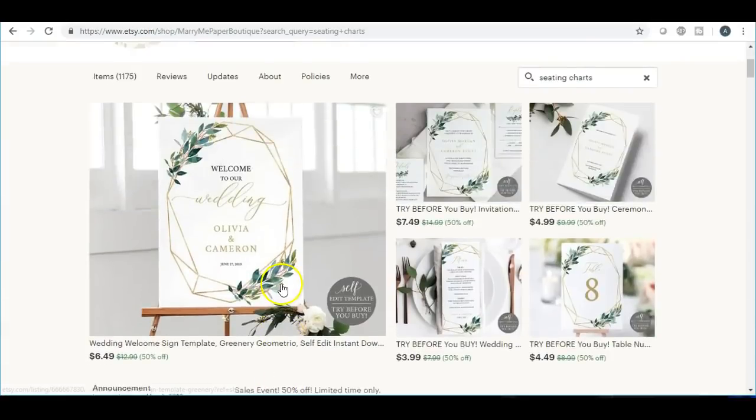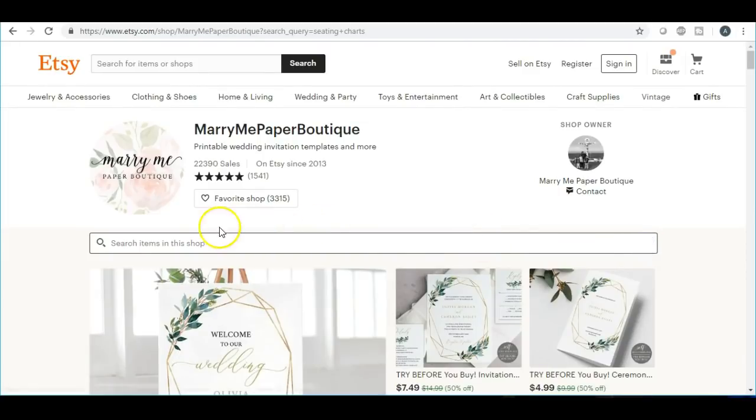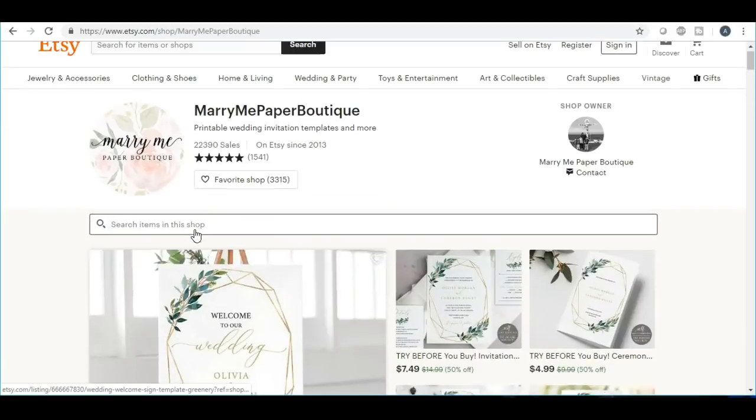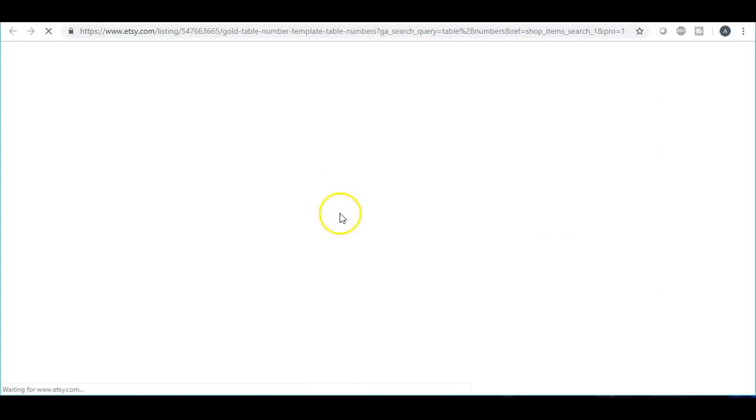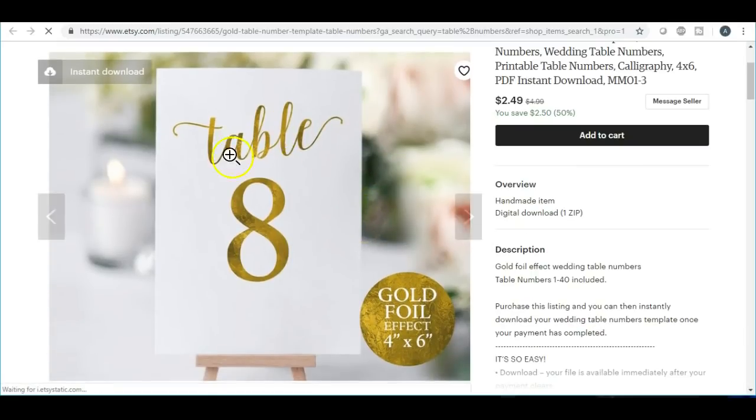Speaking of tables, another thing you can offer is table numbers, and you can do this in so many different ways. I mean, I'm giving you a lot of ideas here. Wedding and engagement is a niche in itself. I highly recommend you make these at least eight by ten so the tables can be found easily. Also offer them in several different sizes — you can do this in so many different ways.